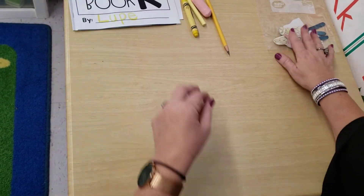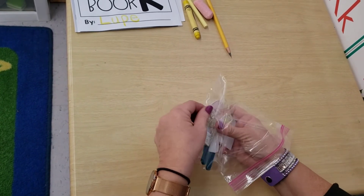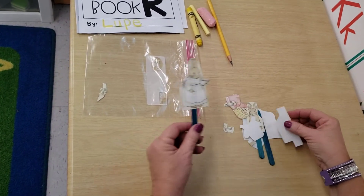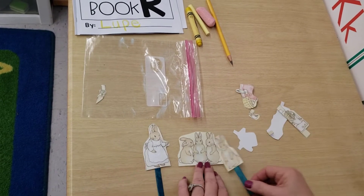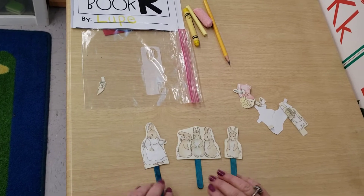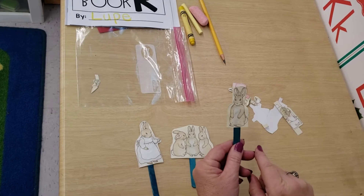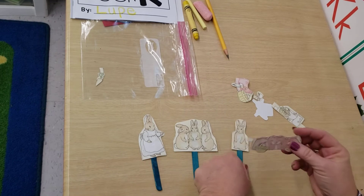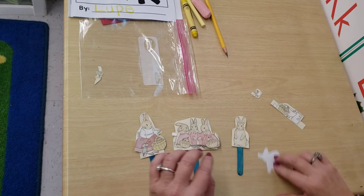And here we have our Peter Rabbit stick puppets, and you can tell your story. Here's Mom. Remember, Mommy told her three little girls and Peter to be safe and to stay away from Mr. McGregor's garden. And did our friend listen? No, no, no. We're going to find out when we read the rest of our story. And don't forget, you can always dress up your little characters and retell the story to your family.